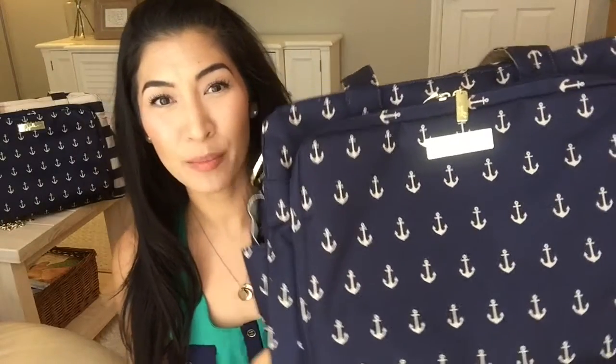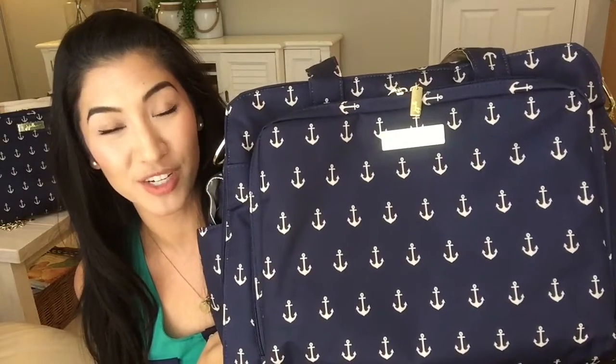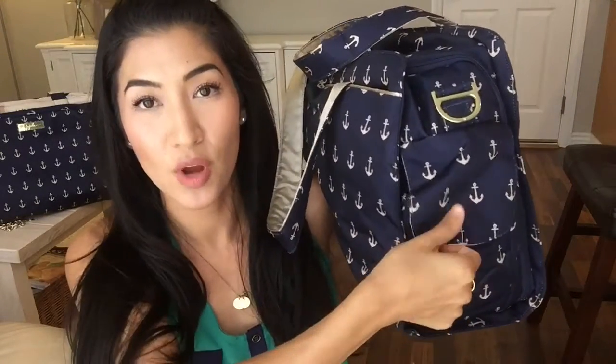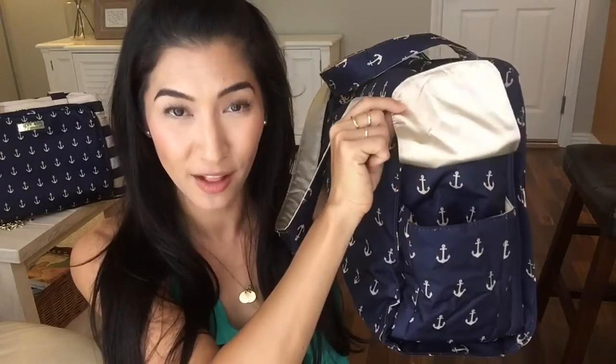First we'll take a look at the Admiral. I have the Commodore print behind me — for those of you who are really focused on that one, you can look right past me and look at that bag. The Admiral features navy blue fabric, which I love, and tan anchors all over — even in the trim, even in the bottle pockets. I'll give you a look inside so that you know once you open the flap.